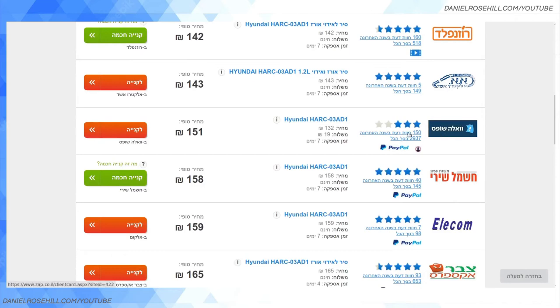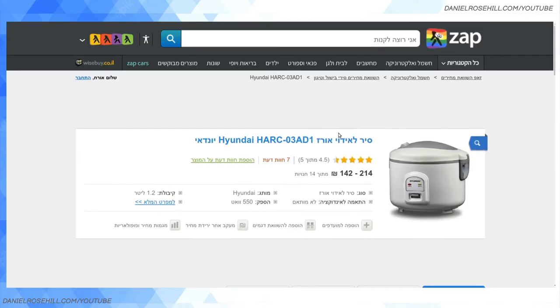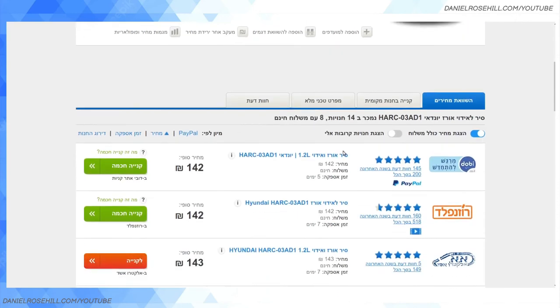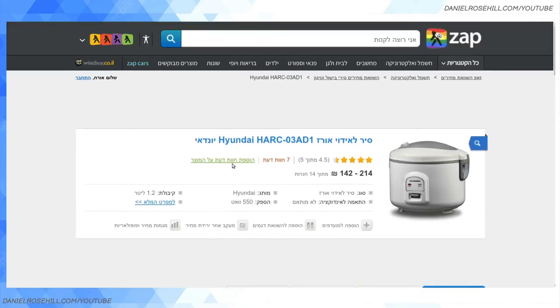I usually get my reviews from non-Israeli sources, but I will generally check out a store's profile and see what people are saying if I haven't heard of it. Just to be clear: Zap isn't a store — Zap doesn't sell stuff. From what I can see, it's a kind of scraping tool that aggregates the Israeli e-commerce system and makes it easy for consumers to find new places to buy from.